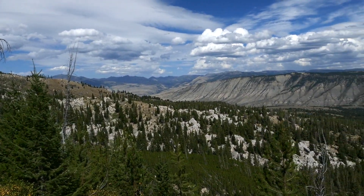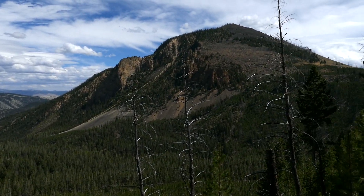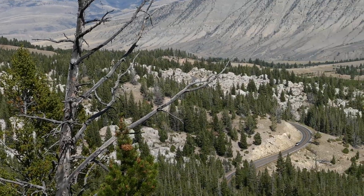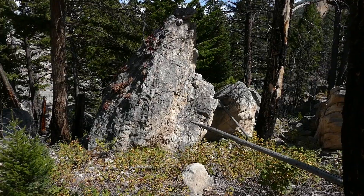Then you open up into a really nice big broad bowl where you can see all over the place. You get to see the hoodoos hanging out below you, and then eventually you enter into the hoodoos themselves.